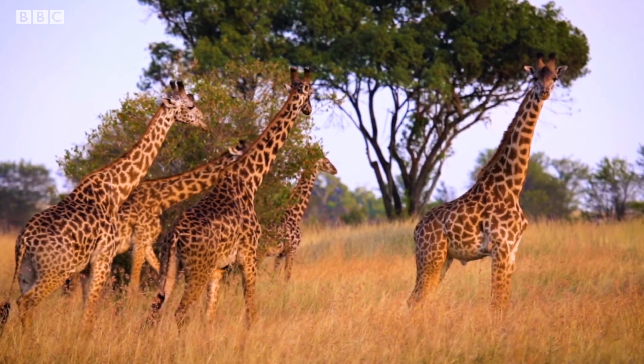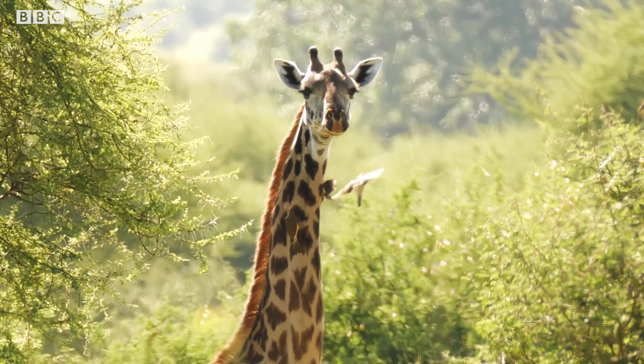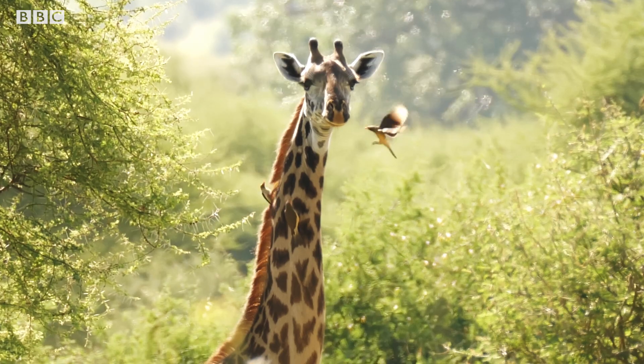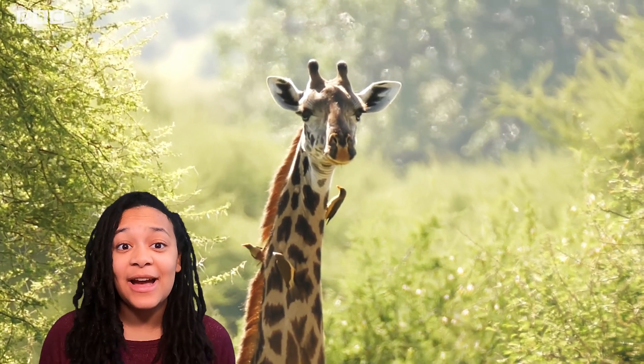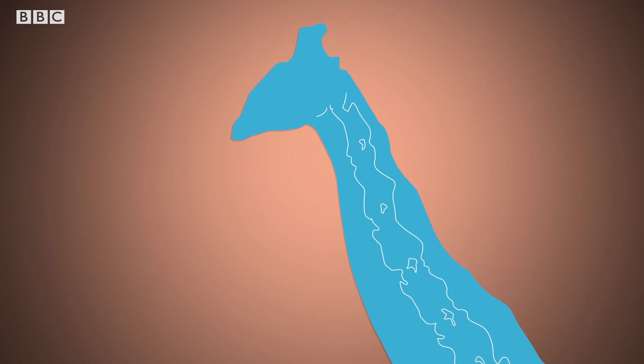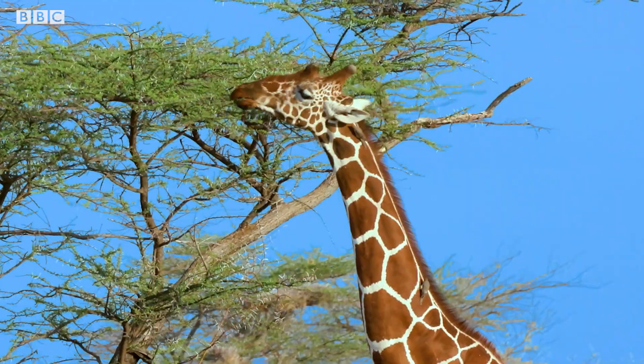There are actually four different species of our long-necked friends. Giraffes are the tallest animals on the planet, standing nearly six meters tall. But did you know that even though their necks can reach two and a half meters high, they still have the same number of bones in their necks as we do? The difference is that their neck bones are just a whole lot longer.